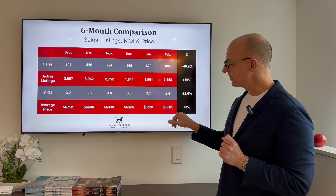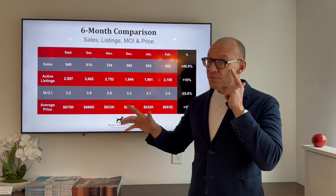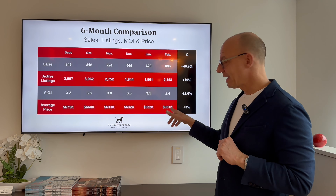What happens when you have less supply? Prices go up. A 3% increase month over month — we were running in Q4 in the low $630K range, and we're now at $651K.